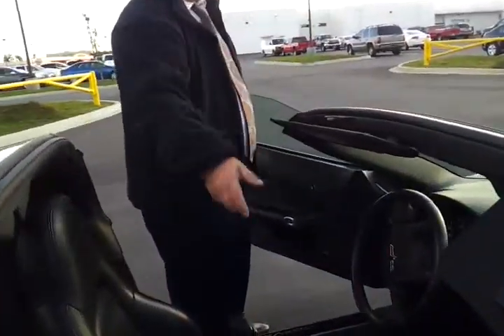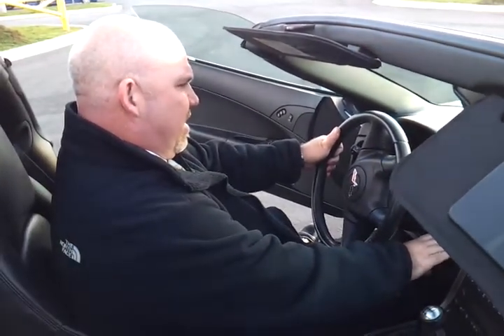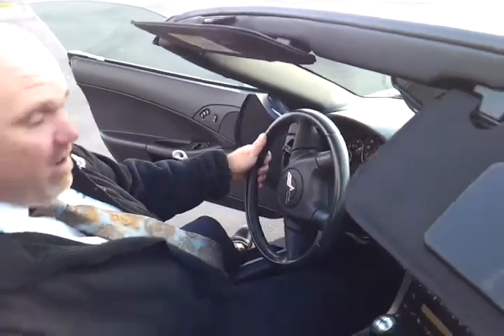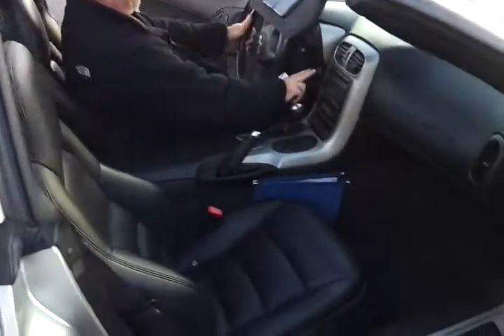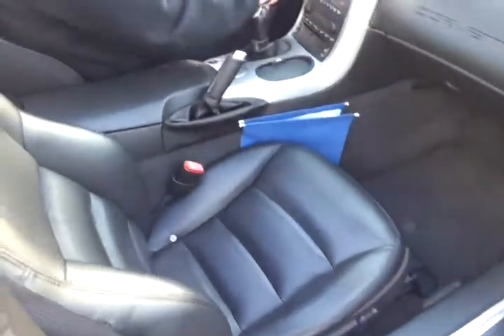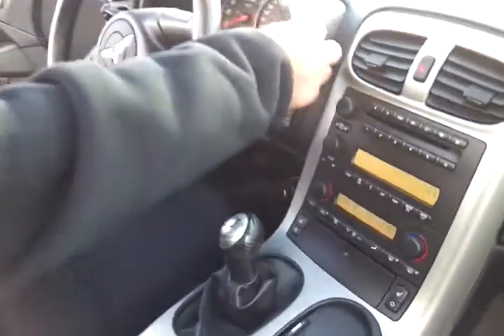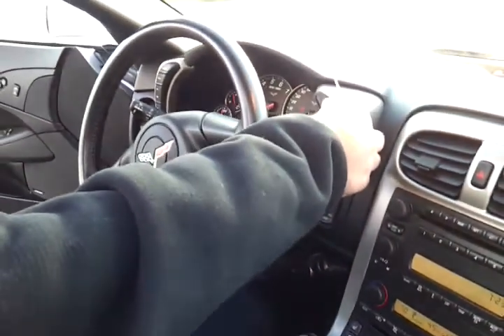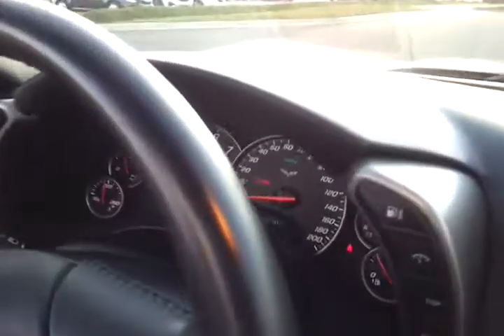Look at the exact miles on the odometer. It's got dual power passenger seats, heated seats — 57,818 miles on this fun Chevrolet Corvette.